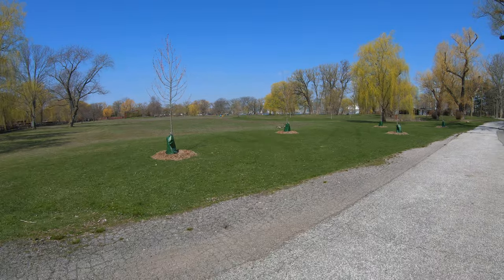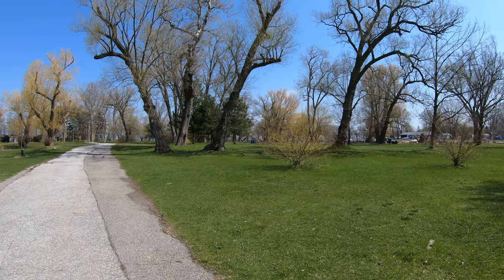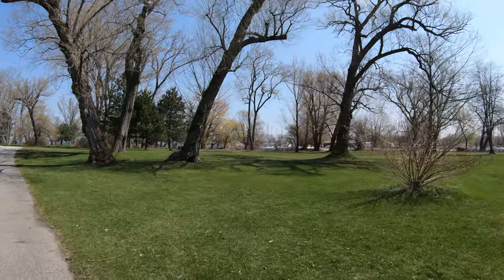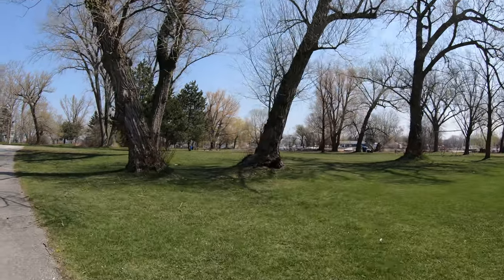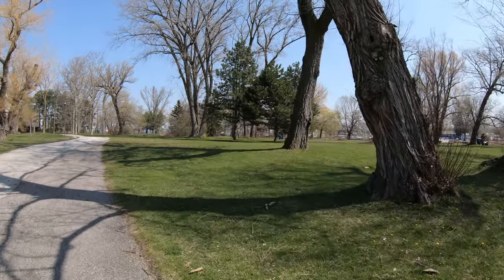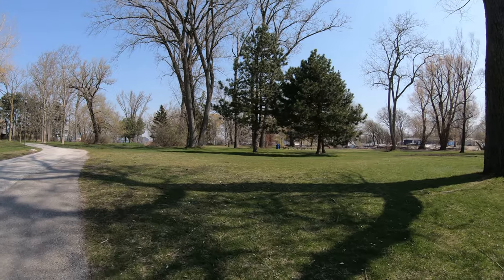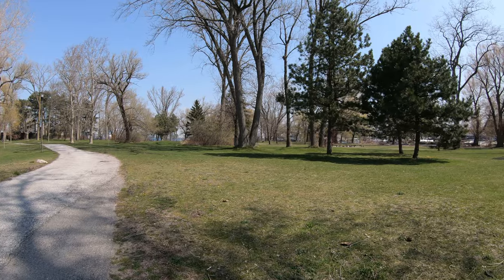Toronto Island is actually made of a few islands — I think 15 or something like that — and all these islands are connected so you can walk or bike from one to another. I think walking is going to be too much because I'm just in one part of Toronto Island and I'm already feeling tired from walking, so the best option would be to bring a bike.